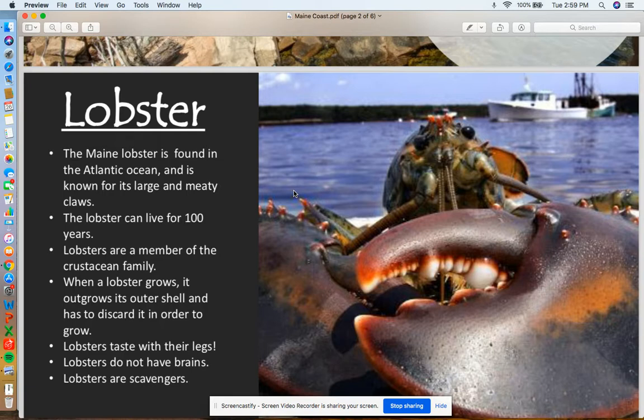When a lobster grows, it outgrows its outer shell and has to discard it in order to grow. Much like bugs do, lobsters and other crustaceans have their bones on the outside of their body. When they get too big for their shells, they have to shed them and wait to regrow a new shell. While this is happening, their bodies are very soft and squishy.